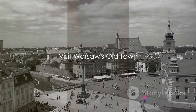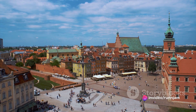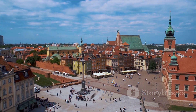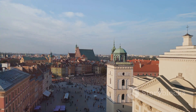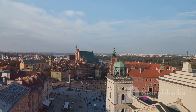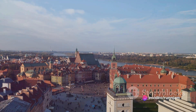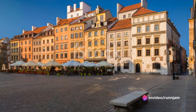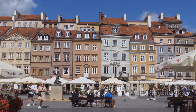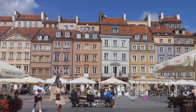First up, we transport you to the vibrant city of Warsaw, specifically its enchanting Old Town. A UNESCO World Heritage Site, Warsaw's Old Town is a living testament to the city's rich history and resilient spirit. Its maze-like cobblestone streets and charmingly colorful buildings, each with a story of their own, are a feast for the senses. At the heart of the Old Town, you'll find the Royal Castle — once the residence of Polish monarchs, this majestic structure now serves as a repository of the nation's history and art.